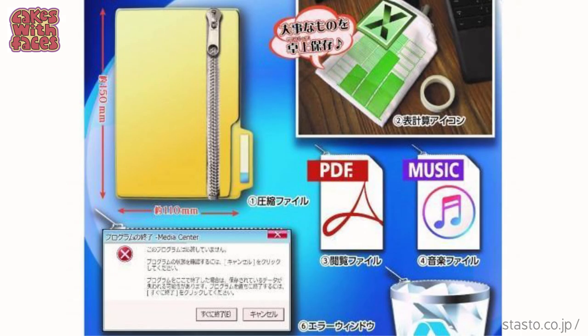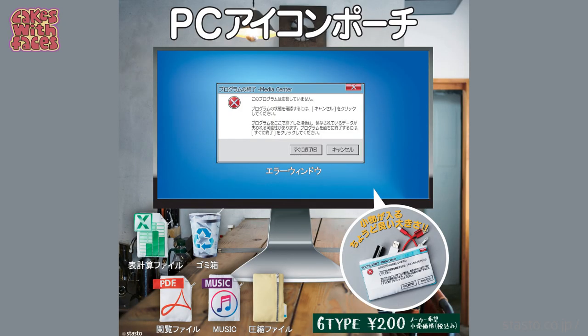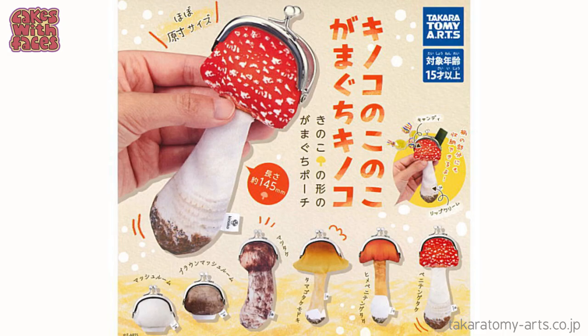These may look like senbei rice crackers, but on the back they have a little zip and they're actually coin purses — how practical! Or how about these pouches that look like icons on your PC? You can literally put your stuff in the recycling bin. Or purses that are shaped like toadstools and mushrooms — I'm not sure about these ones, some of them look a bit weird.